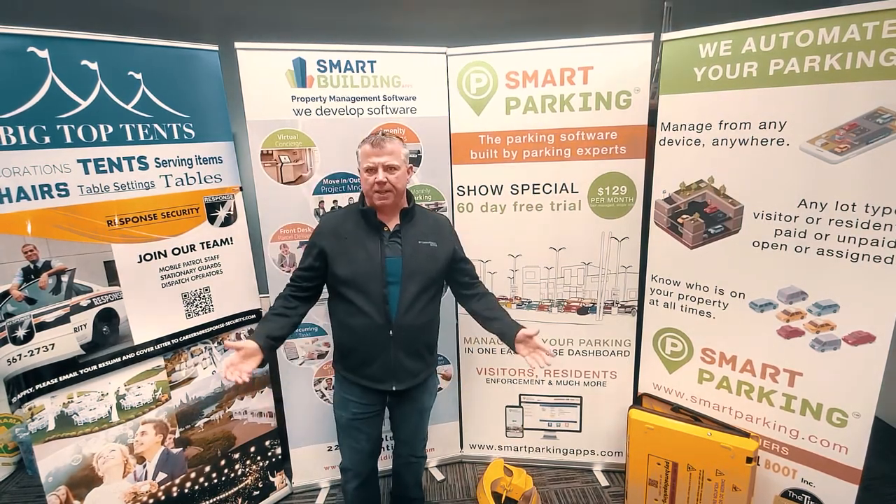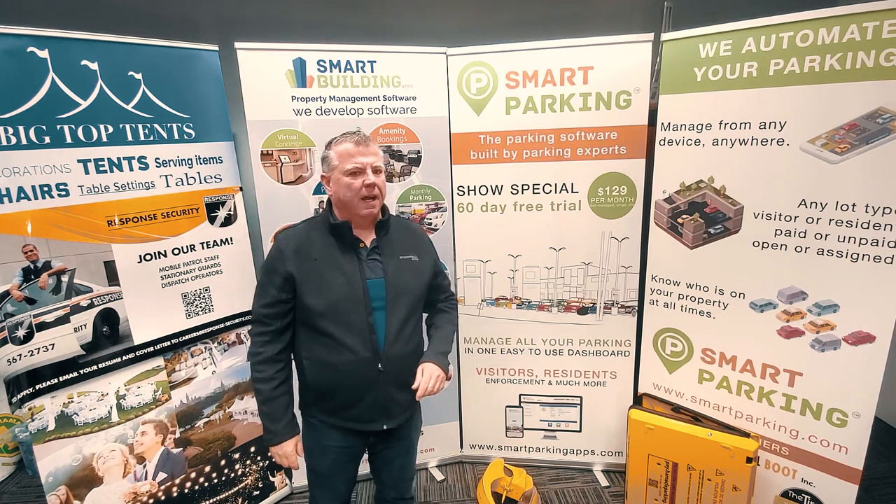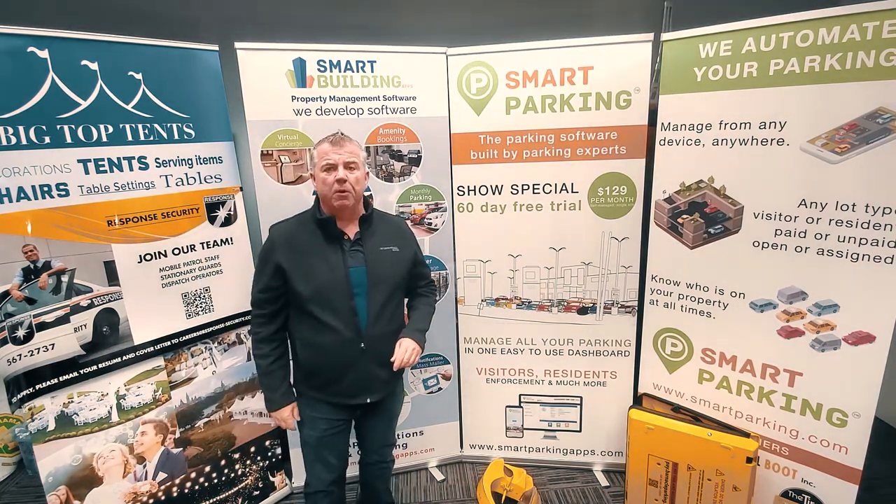Good day everyone. I'm Dennis Conde from Smart Parking. Today we're going to be talking about immobilization devices.